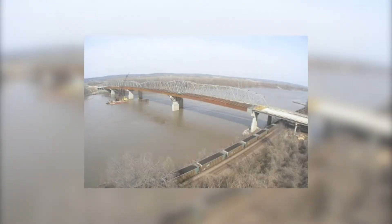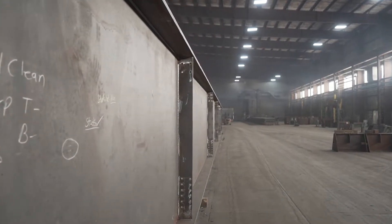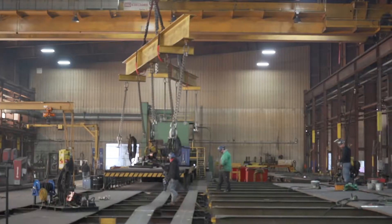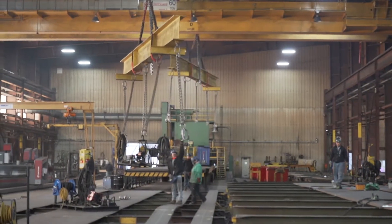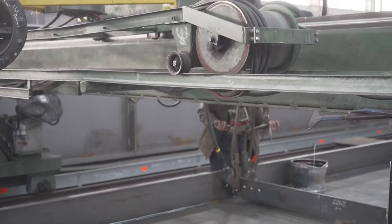Everything we do is completely custom to our drawings from one piece to the next. They're all unique in some facet, so it requires a good bit of technical skill — it's more of an art than a science. It requires a high level of skill.